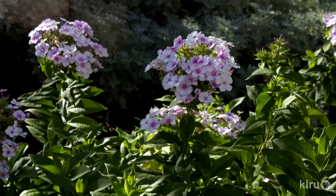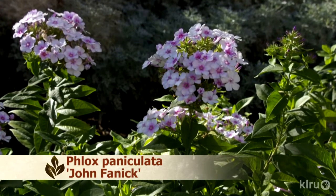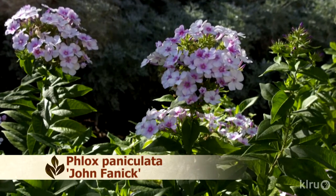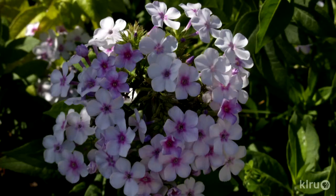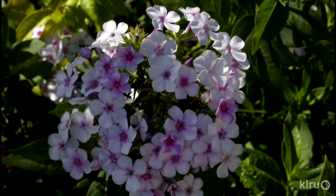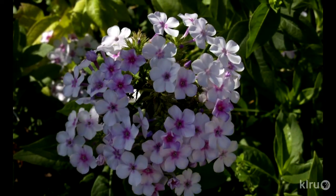Our plant this week is Phlox paniculata, cultivar John Fanuc. You might see this plant listed as deciduous, but I've found that it performs better when treated as a perennial, meaning that you'll shear it to the ground, forcing it to produce all new growth from the roots. Phlox will look fuller and healthier and have more flowers if you do.